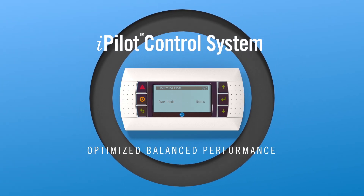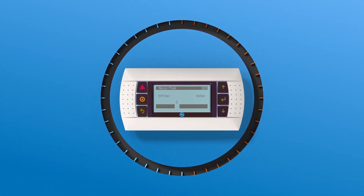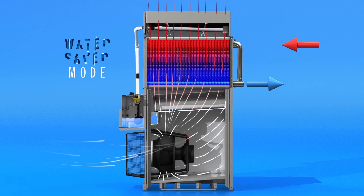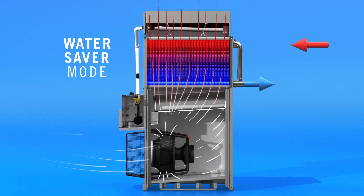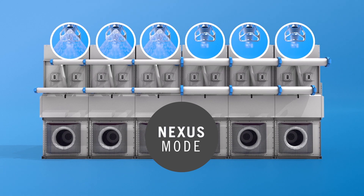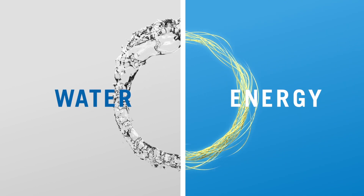BAC's iPilot control system with patent-pending intelligence cleverly integrates all of these innovations to deliver optimized balanced performance, whether running wet or dry, across multiple modes of operation. These modes include Energy Saver, which utilizes evaporative cooling for maximum energy savings; Water Saver, which leverages the dry efficiency of the H-core heat transfer technology for maximum water savings; and Nexus Mode, in which some modules can run wet while others run dry, simultaneously. Using these three modes, the Nexus Cooler can help you find the right balance of water and energy savings for your project.